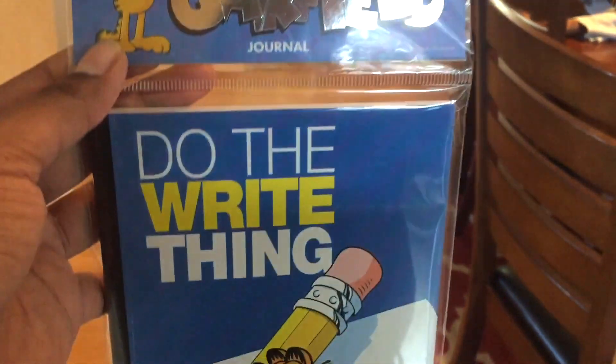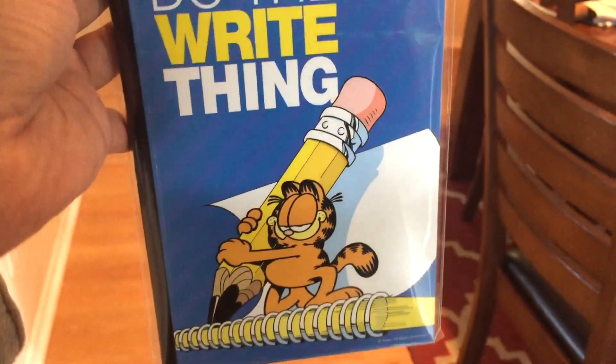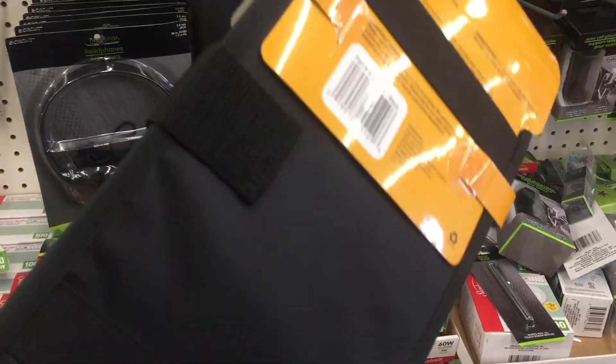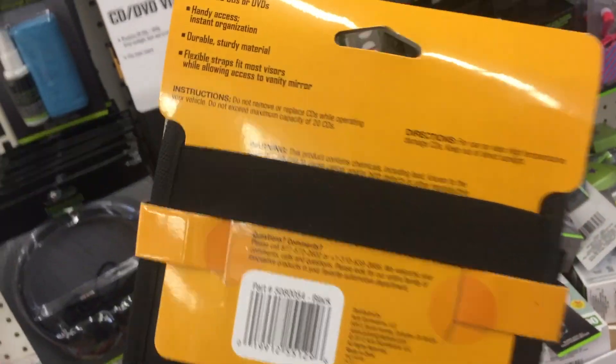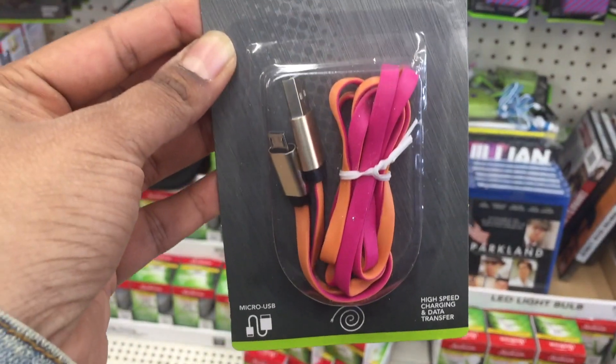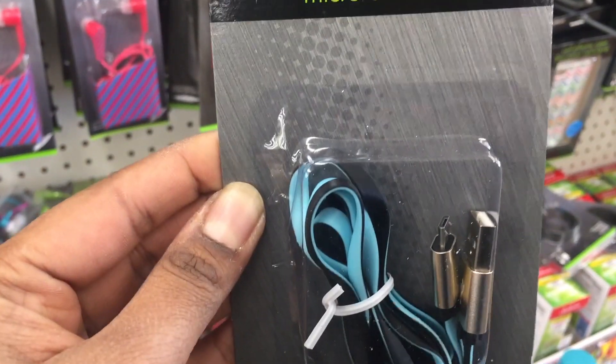The Garfield notepads say "Do the right thing" — funny. CD and DVD organizers, great for storing CDs in cars — it stores 20 CDs. These are tangle-free micro USB cables and, trust me, this is a great deal for a dollar — if it works though.